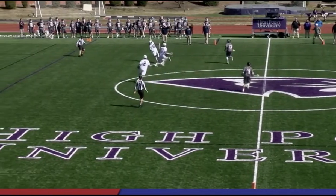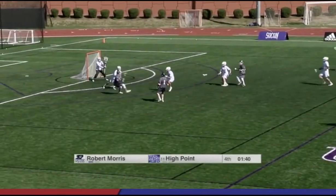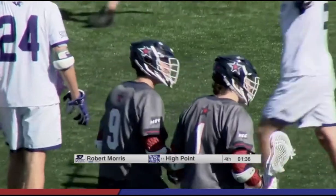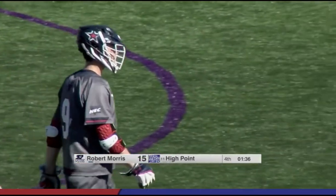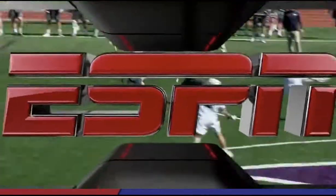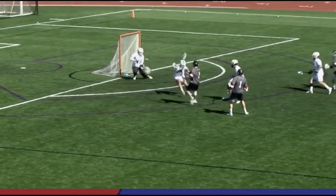Robert Morris faceoff win — possession was awarded, they do get the ball. Some quick action to the front and it's a tie game again. Matt Schmidt is the man with the equalizer — the captain with his second goal of the day, and it's his biggest.